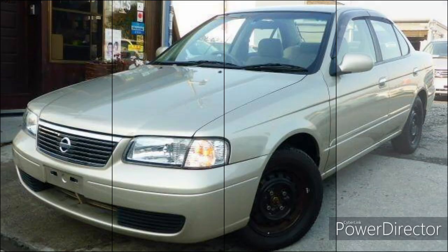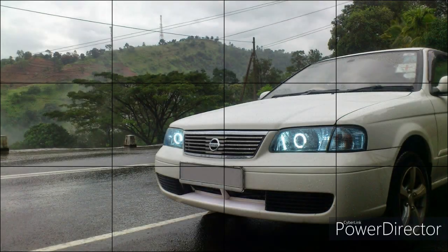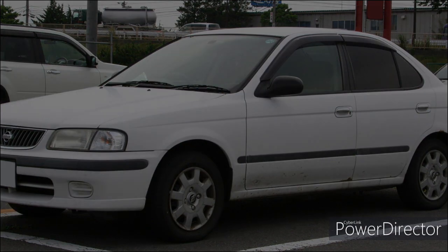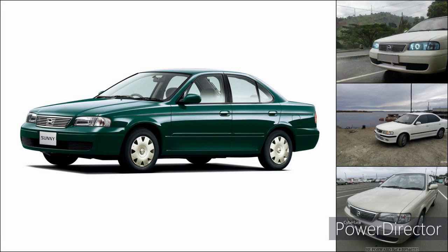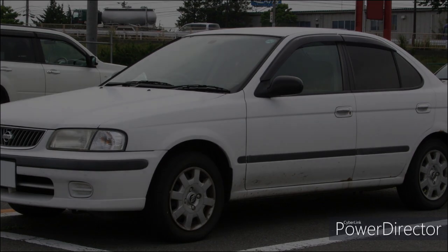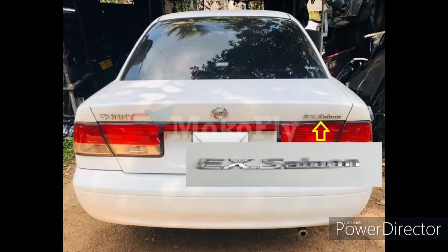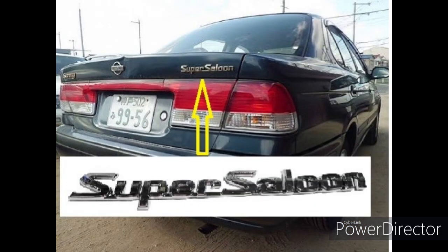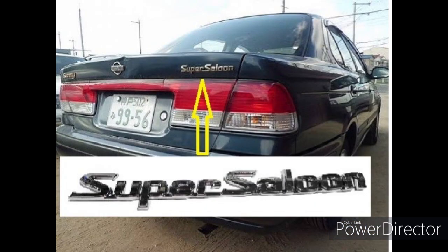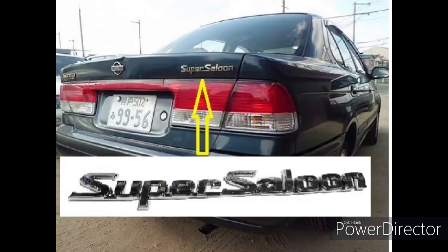The P15 motor has a Super-cell and Excel trim level.